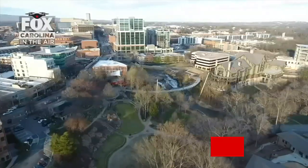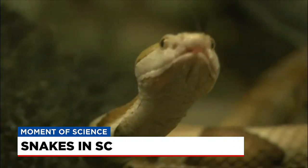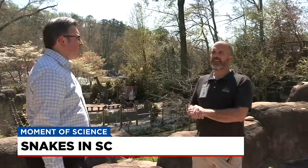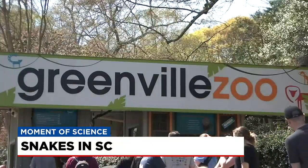South Carolina is home to over 5 million people, and we're all lucky enough to share our home with 38 species of snake. Most are harmless, but there are a few venomous species you'll really want to do your best to avoid. I spoke with James Travers at the Greenville Zoo about the snakes you should be watching out for in our area.